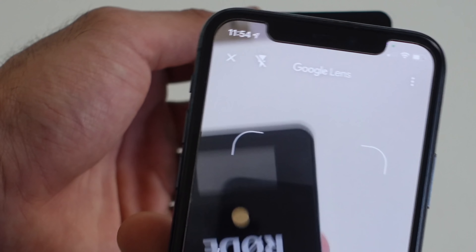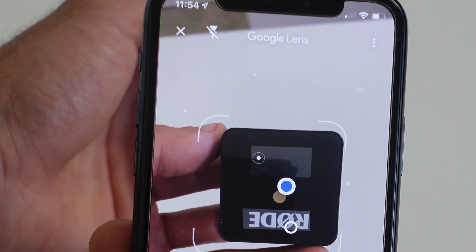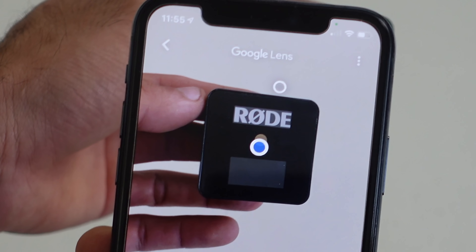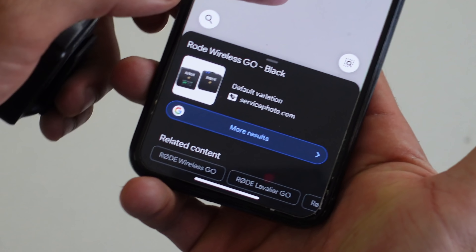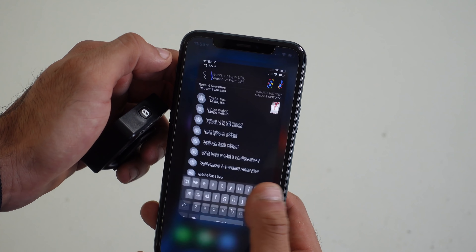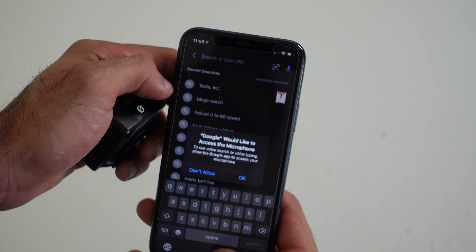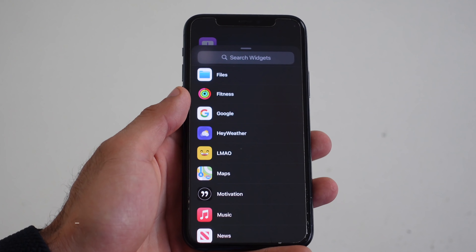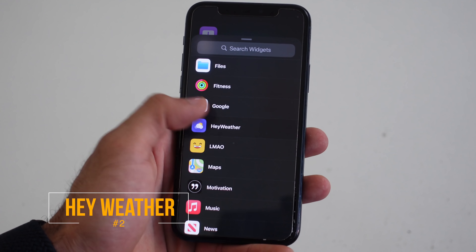Basically, what Google Lens allows you to do is scan an object or an image — it doesn't matter what it is. Take for instance this microphone: without entering anything or describing it, I can literally just scan it by taking a photo. It's going to use Google's technology to identify the product, so I don't have to play the guessing game — it will tell me more information about the product. You also have access to the search bar, dictation, Google's voice search, and incognito mode. So it gives you some powerful tools right in a widget.